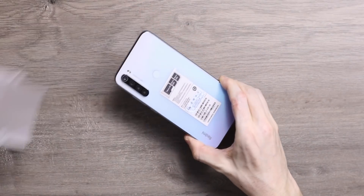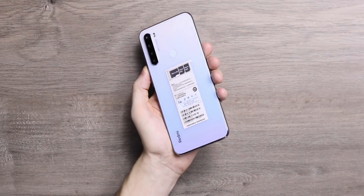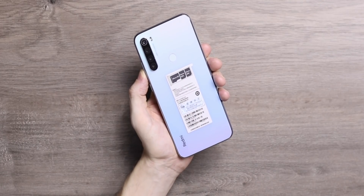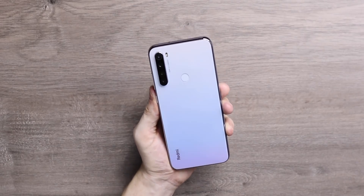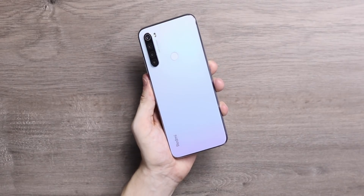I went for the white version and wow, this looks awesome. I've seen this design in a couple of other phones and it is without a doubt my favorite design of 2019 — a color that goes from white to purple to blue. A really solid design all around and you get that quad camera on the back here as well. A very solid phone and not very heavy considering that big battery.